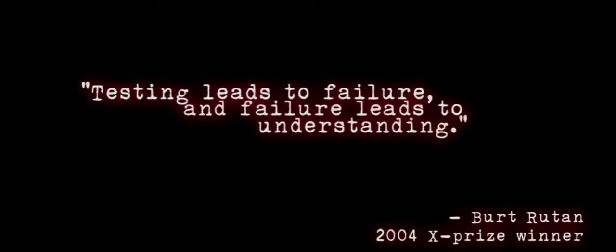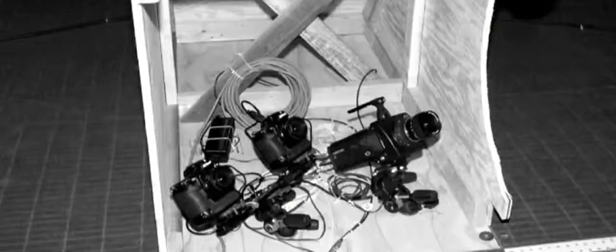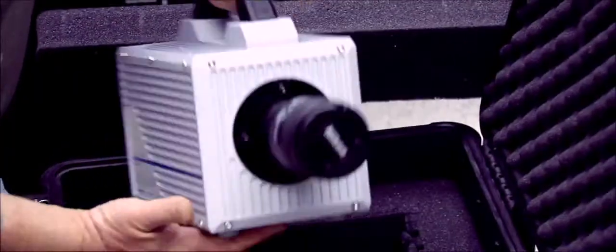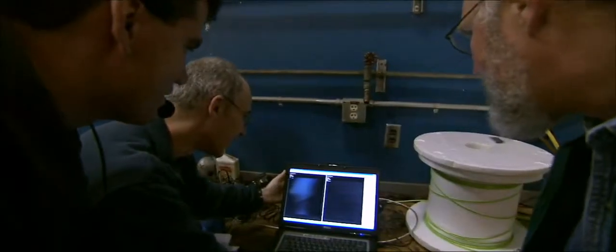So we called it quits for that first test program, convened, and scratched our heads. We assembled all the experts and had a workshop, but the problem was we didn't have enough data to figure out what was happening — we didn't have enough cameras in there. So next time we crammed in as many cameras as we could get: high-def cameras, 35 millimeter cameras, three or four different high-speed cameras. It was just the most photographs that a parachute inflation test any of us had ever seen.